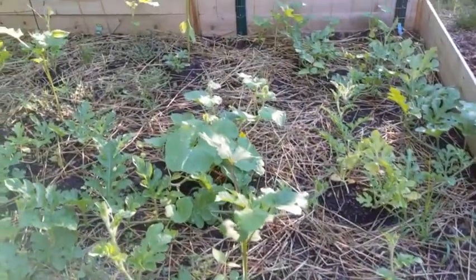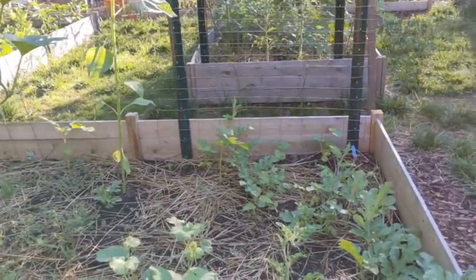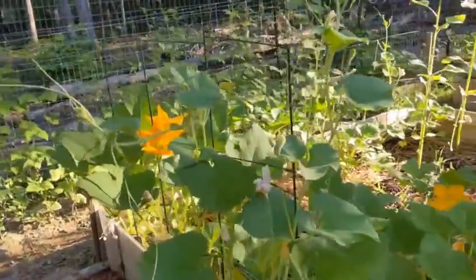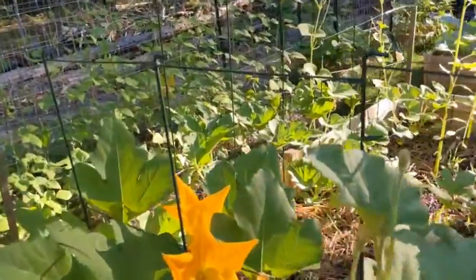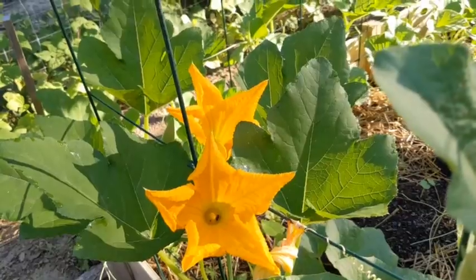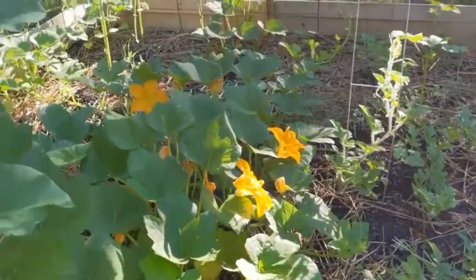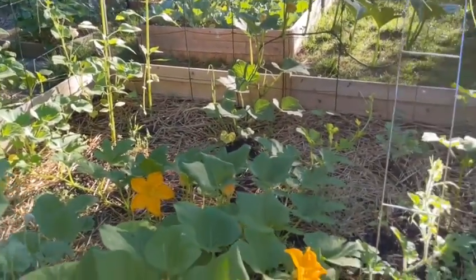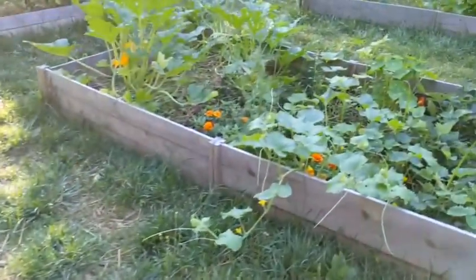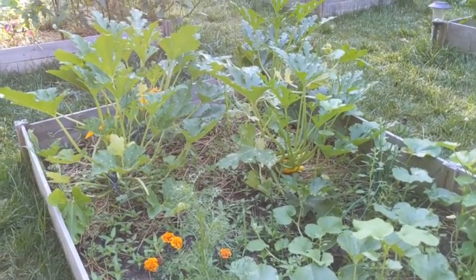These melons are just taking over here. Looking good. I love the pumpkin blooms, especially in this morning sun hitting it. We've got some pollinators in here today — looks like an ant. And I am noticing the pests are more out and about in the afternoon.